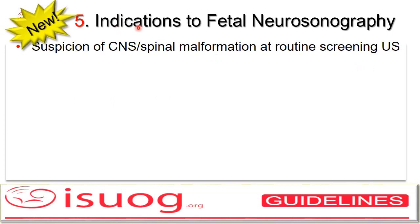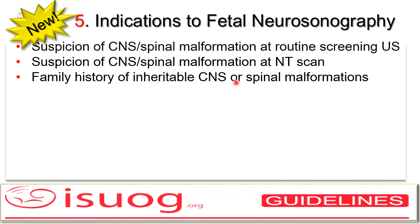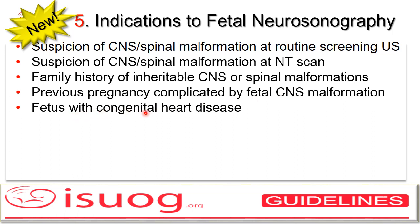Another new point regards the indication to fetal neurosonography, which goes beyond the suspicion or detection of central nervous system or spinal malformation at mid-trimester scan, or the scan carried out earlier for nuchal translucency at the end of the first trimester. There is also a family history of an inheritable CNS or spinal malformation, in order to reassure the parents, hopefully, that there is no recurrence of the same lesion. The same applies for a previous pregnancy complicated by fetal CNS malformation. Additionally, a fetus with congenital heart disease is an indication, because there is a well-known increased risk of congenital and acquired lesions in the brain of fetuses with congenital heart disease.